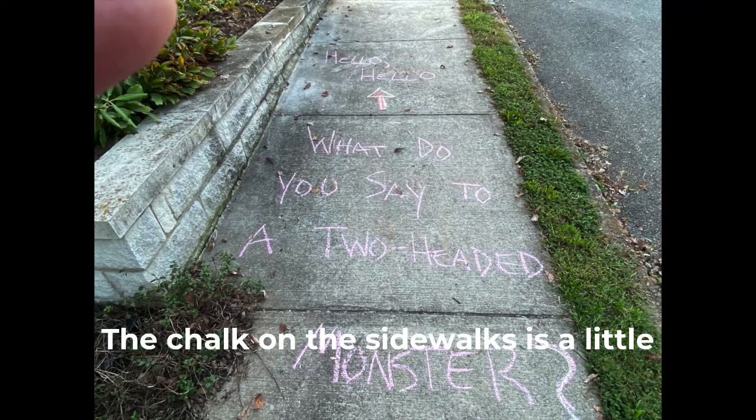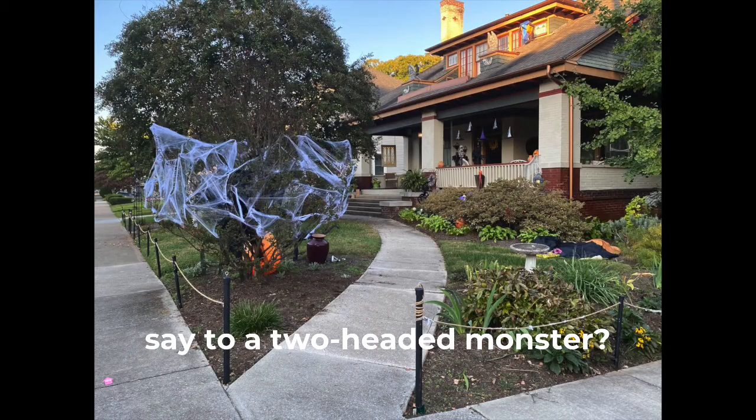This chalk on the sidewalk is a little hard to read. It says, 'What do you say to a two-headed monster?' Hello? Hello?